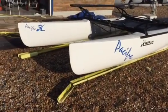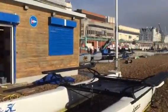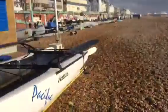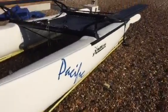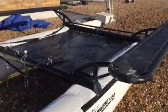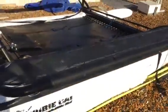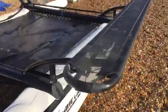This is a Hobie 18 Pacific. We're at Brighton Sailing Club. This boat is for sale. It's got a brand new trampoline on it. Here we've got the wings — aircraft aluminium.